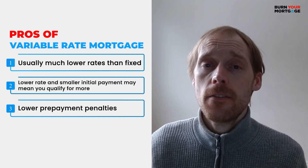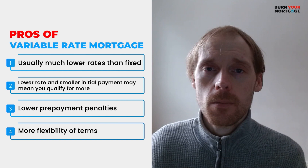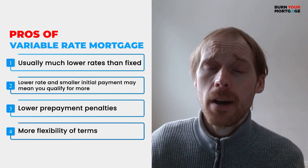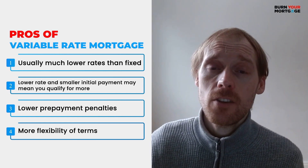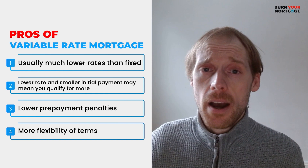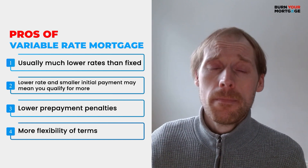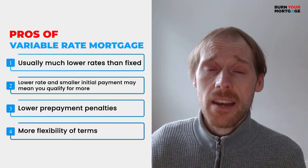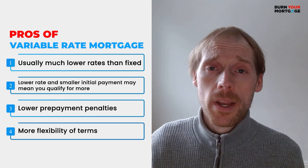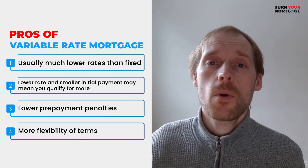The fourth potential benefit of variable rate mortgages is that they tend to have more flexible mortgage terms. When the Bank of Canada lowers interest rates, your mortgage payment and your mortgage rate go down, meaning you'll be saving money over the term of your mortgage. There's also an interesting study done by Professor Moshe Milevsky at York University in Toronto, which found that Canadians come out ahead about 90% of the time when they take a variable rate mortgage — though it does depend on where interest rates are going at the time you sign up.